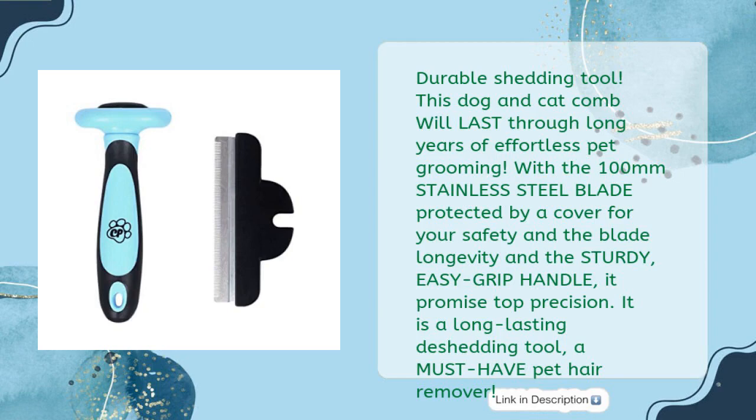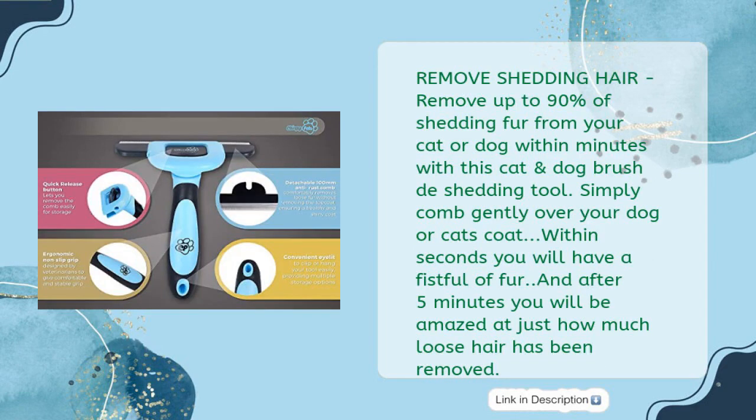Durable shedding tool — this dog and cat comb will last through long years of effortless pet grooming with the 100mm stainless steel blade, protected by a cover for your safety and blade longevity, and a sturdy easy-grip handle. Remove up to 90% of shedding fur from your cat or dog within minutes. Simply comb gently over your dog or cat's coat and within seconds you will have a fistful of fur.